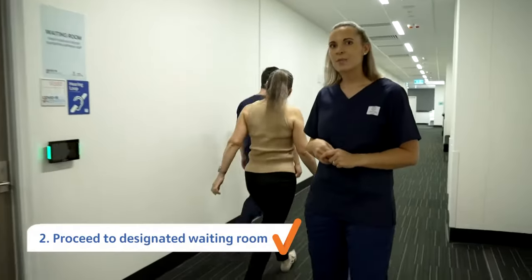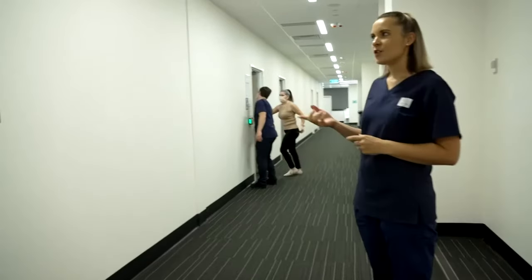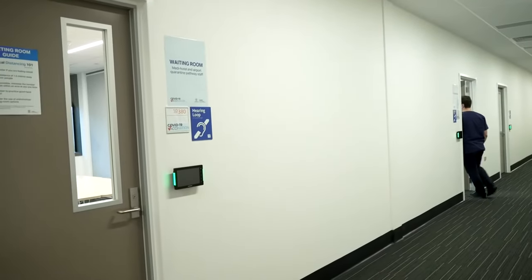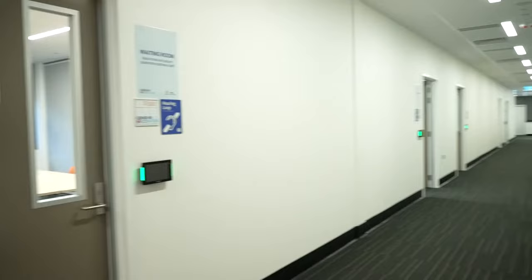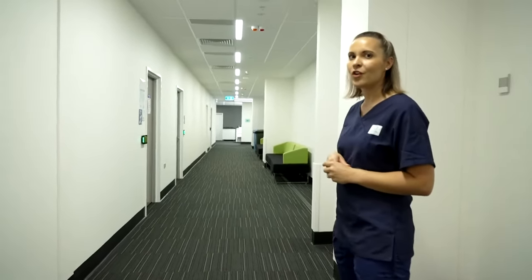After checking in, you will then be escorted to one of two wait rooms. The first room is for MediHotel and airport quarantine pathway staff. The other wait room is for all other vaccine recipients attending the clinic for an appointment.